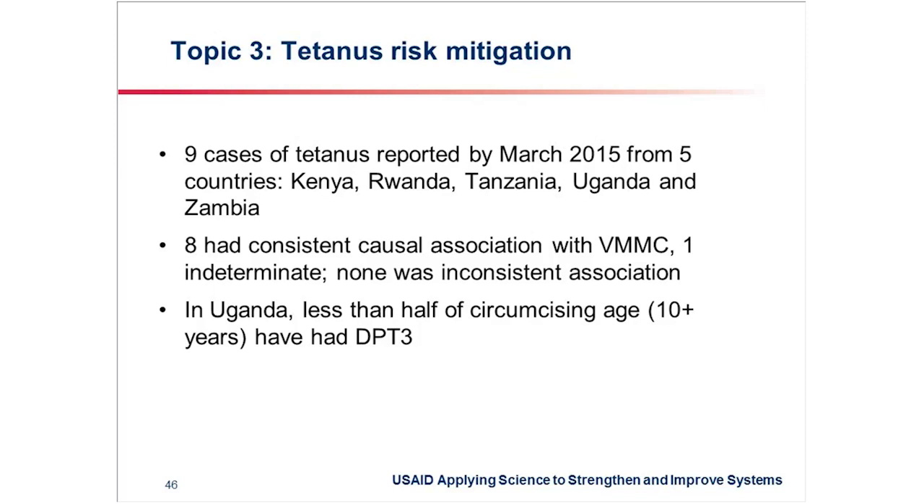In Uganda, when we came to know about this problem, we conducted a review of our data that comes through the DHS system, and we realized that half of the population we are targeting for circumcision may not actually be having the required level of protection offered through the DPT vaccines.